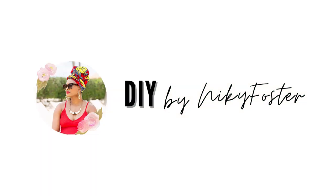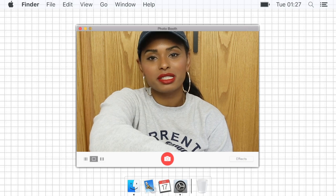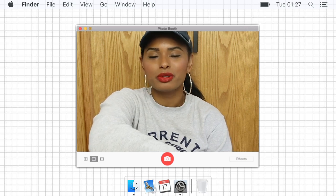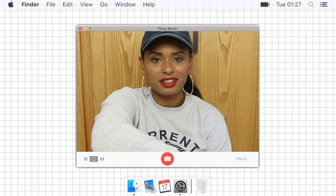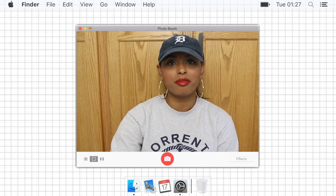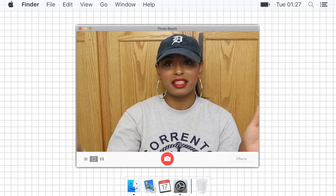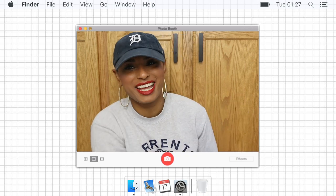You are watching DIY by Nikki Foster. Hey guys, welcome or welcome back to my channel. My name is Nikki Foster and on this channel I post budget-friendly and inspiring ideas. Today in this video I'm tackling something I've been meaning to get around to — this bathroom cabinet over here.